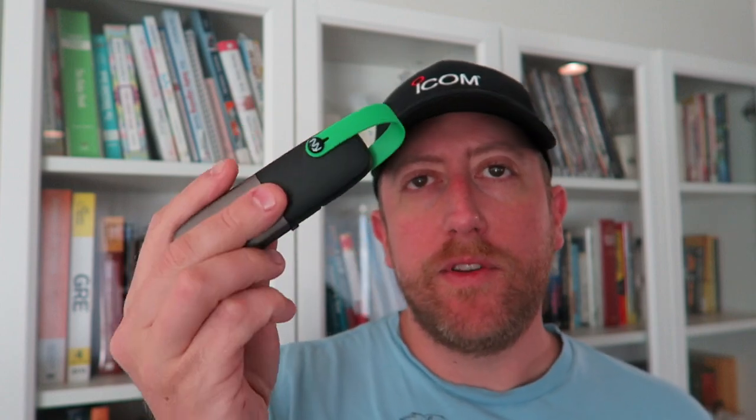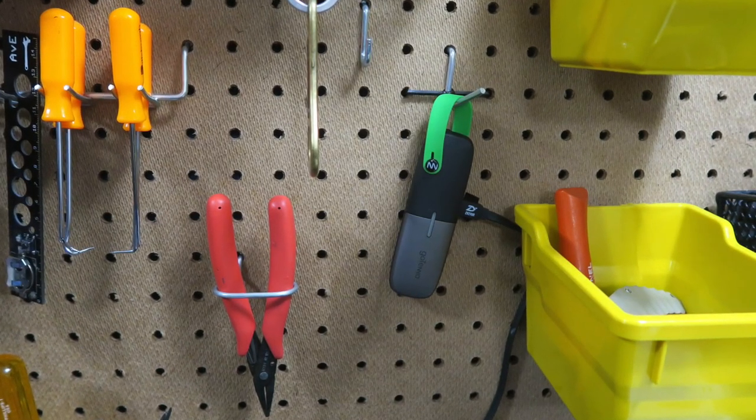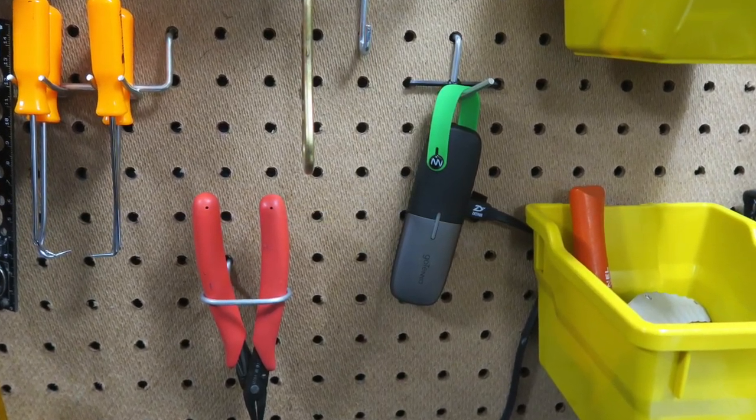Hey, what's up everybody? It's Josh, KI6N-AZ, and I wanted to talk to you about a cool little product called the Gotenna Mesh. Pretty cool little consumer-grade product. This came out recently, relatively new, and what it is, is a Bluetooth-connected mesh networking radio system that doesn't require a license.